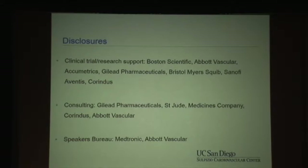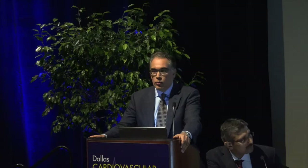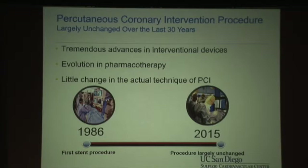I have 10 minutes, so I'm going to go relatively quickly. My most relevant disclosures: I have clinical trial and research support as well as consulting for Corindus, who manufacture the robotic system I'll be talking about. When you think of PCI or even peripheral vascular interventions, we've had over the last 30 years tremendous advances in stent technology, device technology, and pharmacotherapies such that we can routinely perform outpatient coronary interventions. However, the actual technique is really not a whole lot different today than 30 years ago.